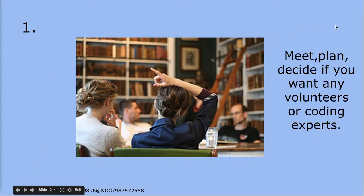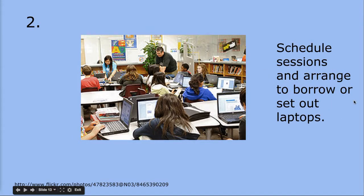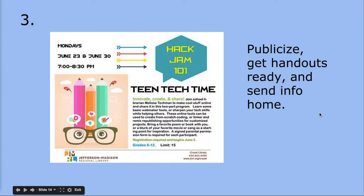Step one: meet with your colleagues or student leaders and decide if you want volunteers or coding experts from in-house or from the community. Step two: plan your lessons or schedule your sessions, and arrange to have enough laptops — one per person. Then you're going to want to publicize this. This is the mini poster from my session this summer. I think it's important to publicize interesting uses of educational technology in the school and with the larger community. Have your students make some mini posters, or get the art class involved if you want it to look really snazzy.